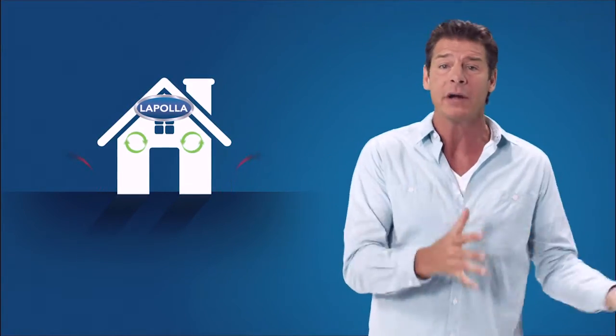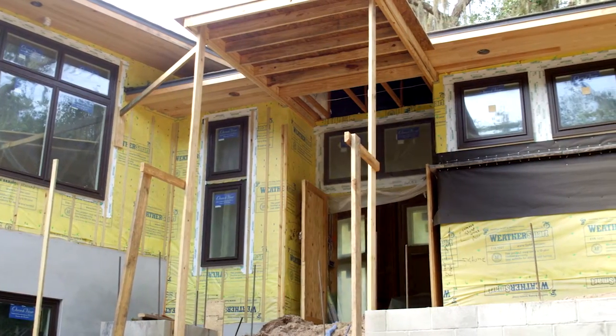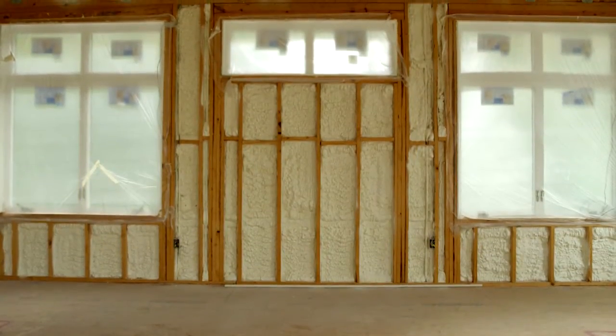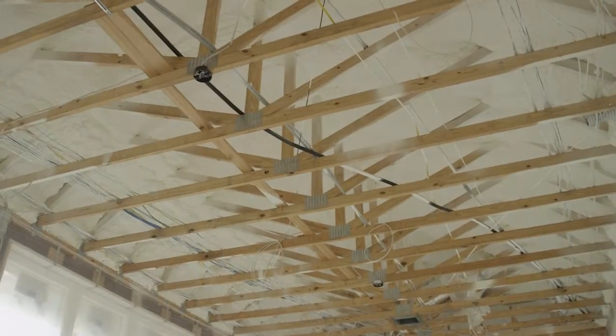La Pola spray foam insulation creates an airtight barrier around the envelope of your home, keeping unwanted external air out and the comfortable air in, creating lower energy costs for you and your family. In addition to energy efficiency, Pennington chose closed-cell spray foam for its moisture resistance and structural strength to help protect against severe coastal storms.